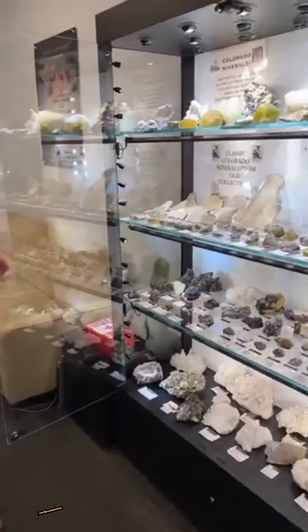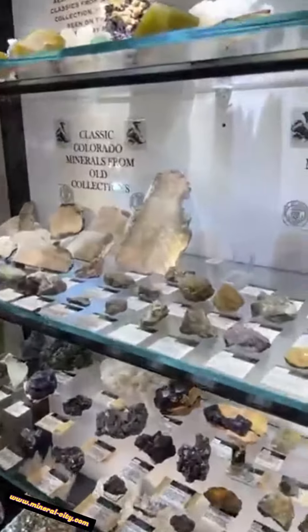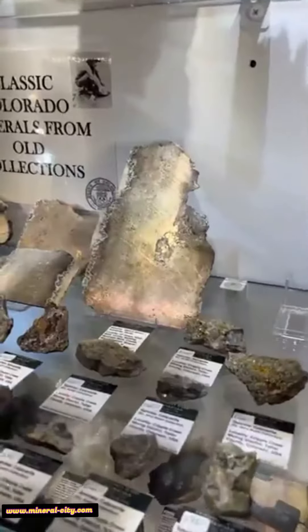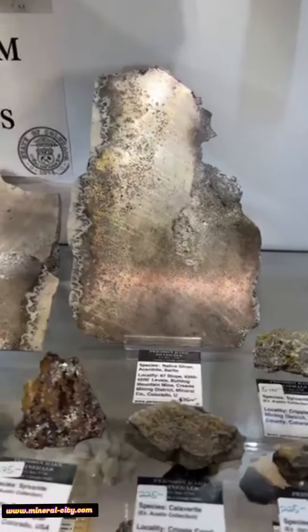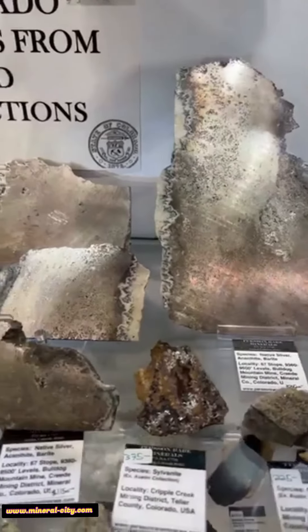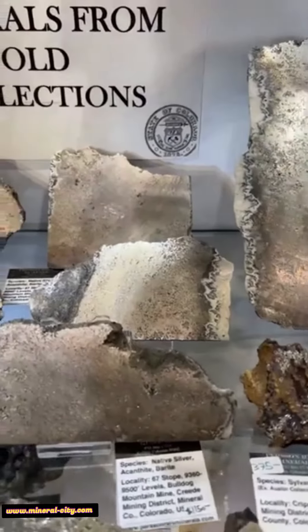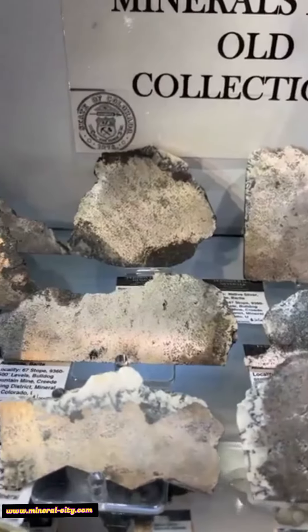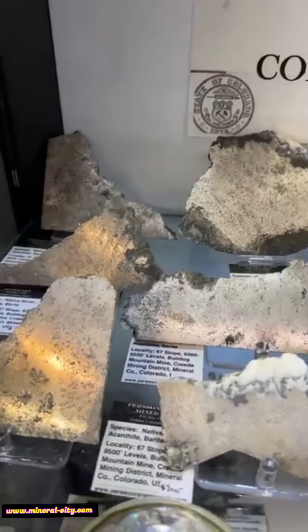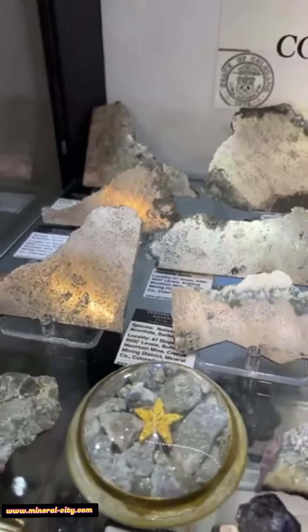Here are some wonderful slabs of native silver from the Bulldog Silver Mine, which is in Creed, Colorado. This mine operated from about 1968 to 1985 and produced some really incredible native silver ore. These are cut slices that are almost pure silver, and this was basically a one-time discovery in about the early 1970s — just incredible material for Colorado.